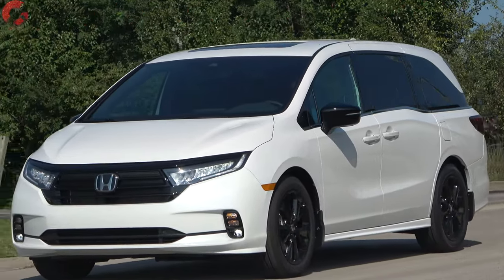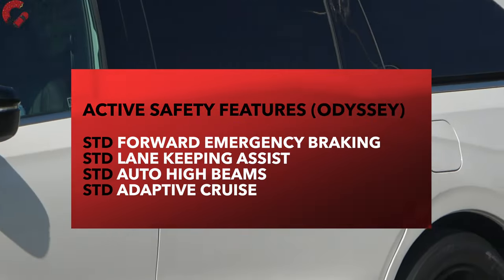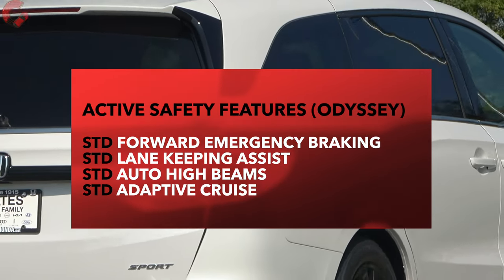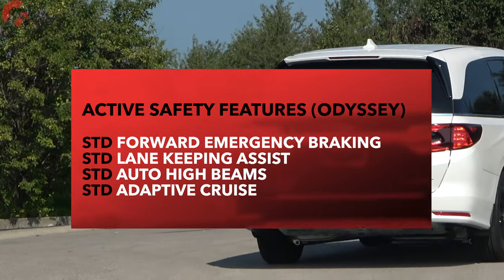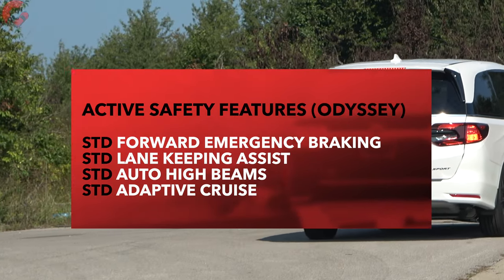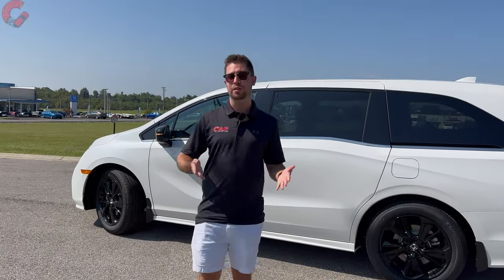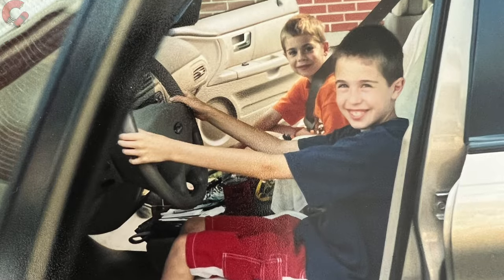When it comes to safety, Honda has you covered. All four active safety features come as standard equipment on the Odyssey, across every single trim level. That wraps up the exterior design.